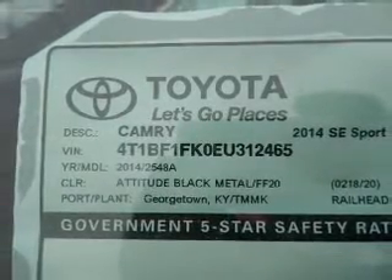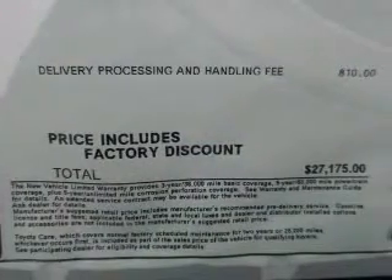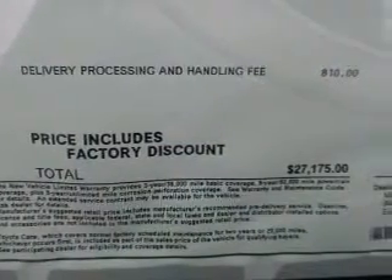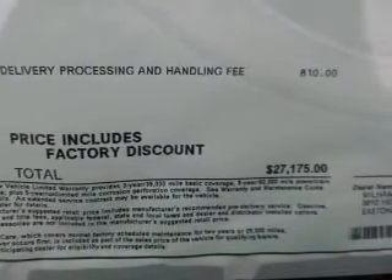Keyless entry, power windows, cruise control, Bluetooth wireless, an AM-FM stereo with a CD player, power mirrors, power steering. Our website offers more information on all of our vehicles. Call us today to start test driving.